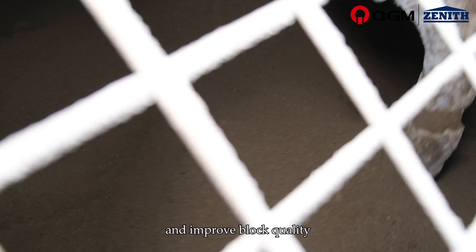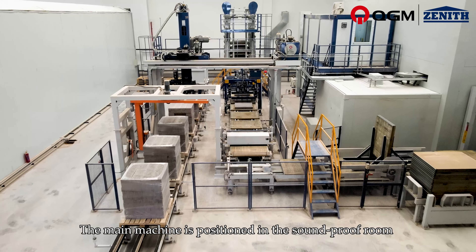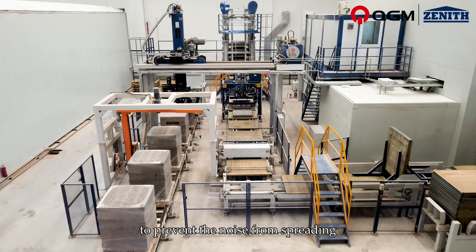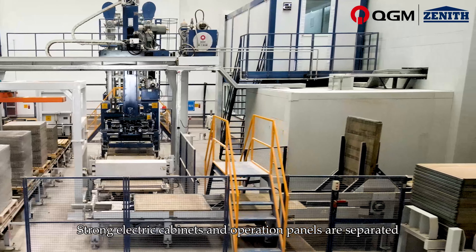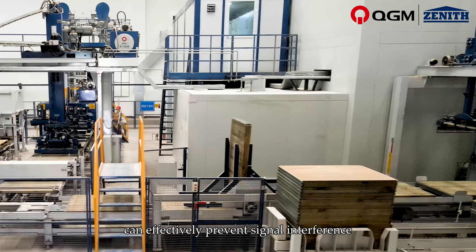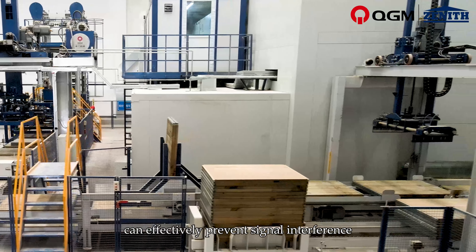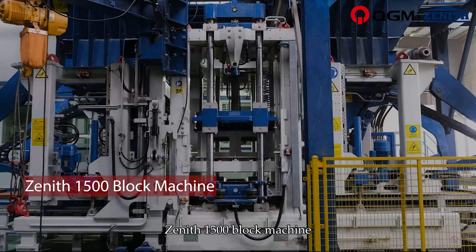The intelligent production workshop demonstrates the spirit of craftsmen. The main machine is positioned in a soundproof room to prevent noise from spreading. The control room uses a double floor design, with strong electric cabinets and operation panels separated, which can effectively prevent signal interference and improve control system stability.